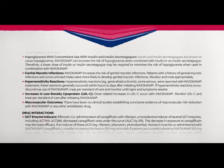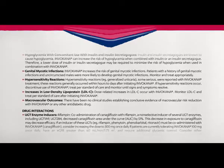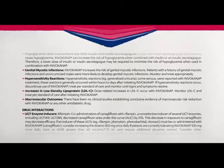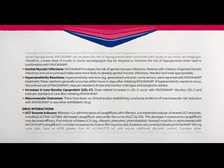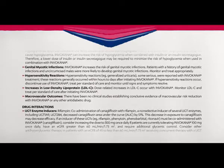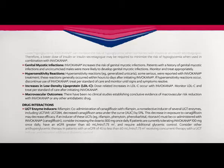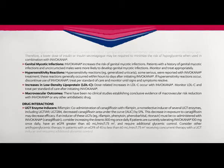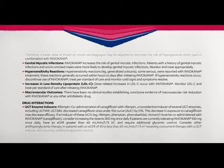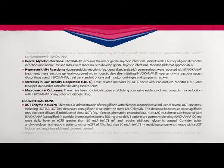Increases in low-density lipoprotein: Dose-related increases in LDL-C occur with Invokana. Monitor LDL-C and treat per standard of care after initiating Invokana. Macrovascular outcomes: There have been no clinical studies establishing conclusive evidence of macrovascular risk reduction with Invokana or any other anti-diabetic drug.